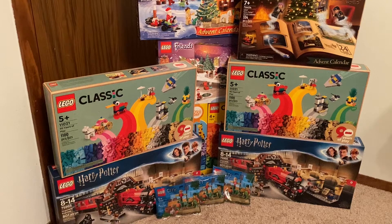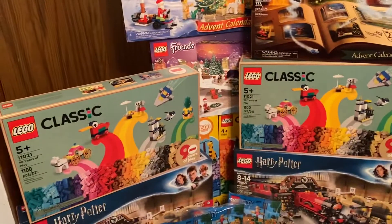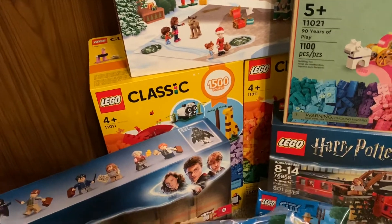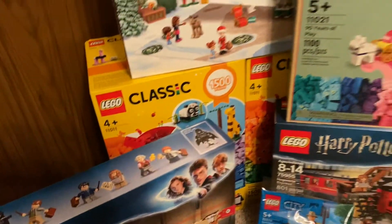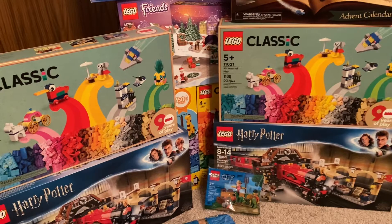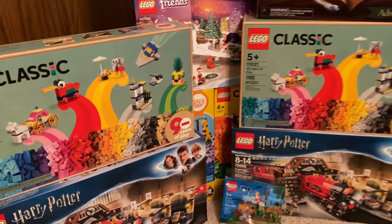The majority of this is from Walmart. Both Classic sets — the 90 Years of Play and the Bricks and Animals — I've got both of those. I've had both of them in the past, and both are going to end up going in the Brick Owl store. Those both came from Walmart.